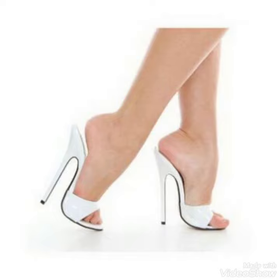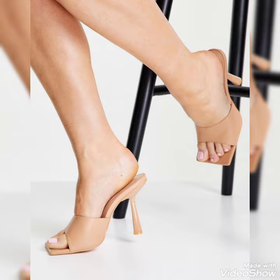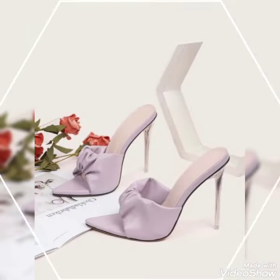Hello friends, welcome back to my YouTube channel Trendy Fashion. Today my video is about the most stunning and very elegant designs of high heel mule sandals.